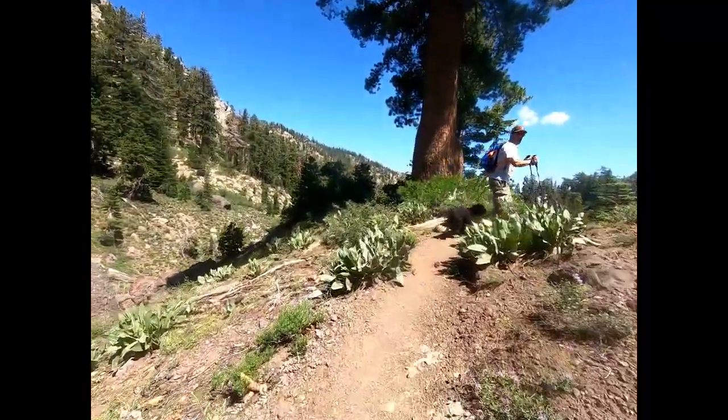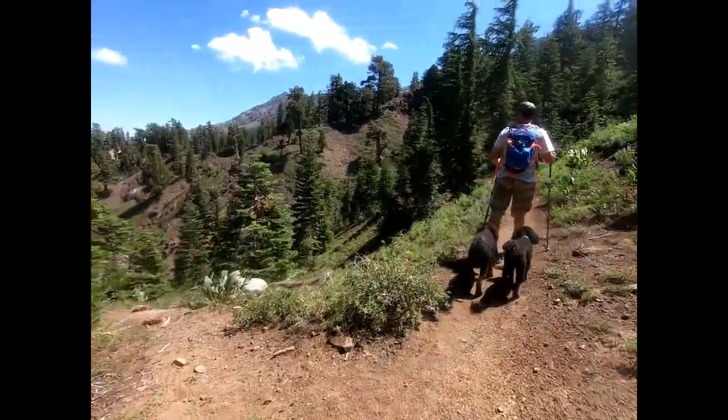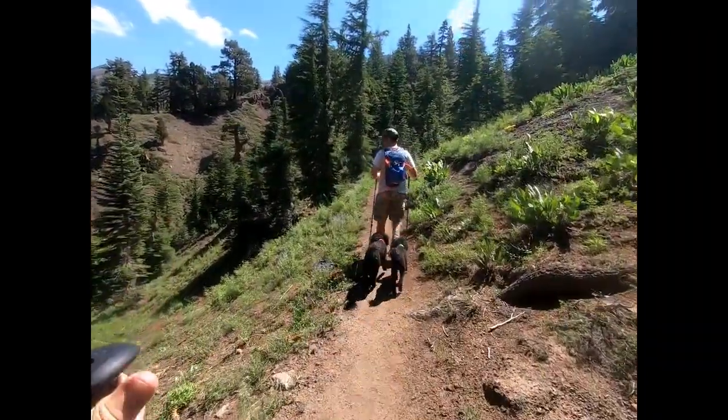This is the PCT. Pacific Crest Trail. Yep, they're going to go worse than Crest.